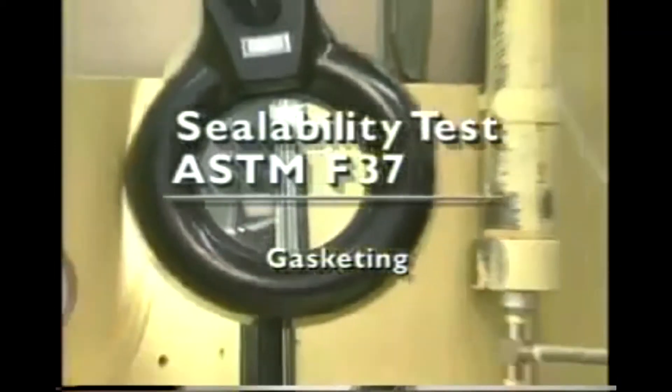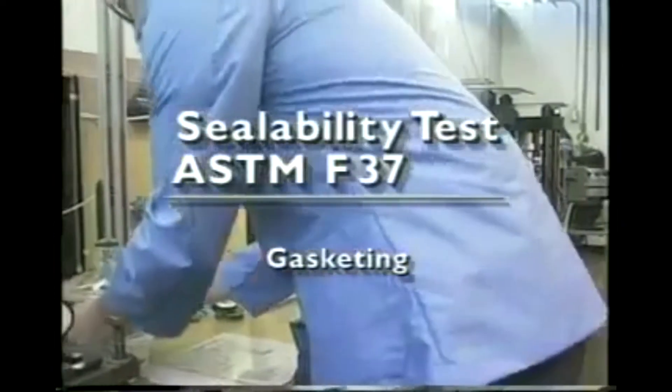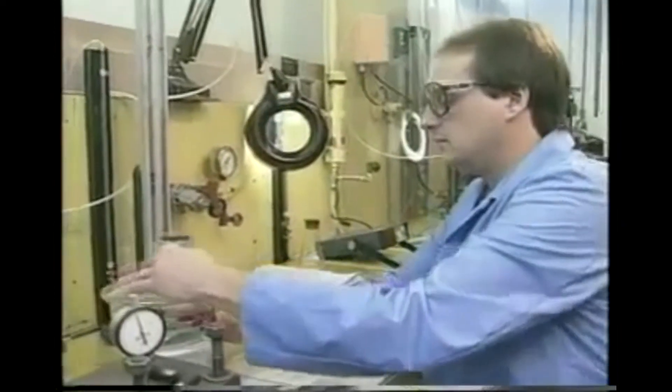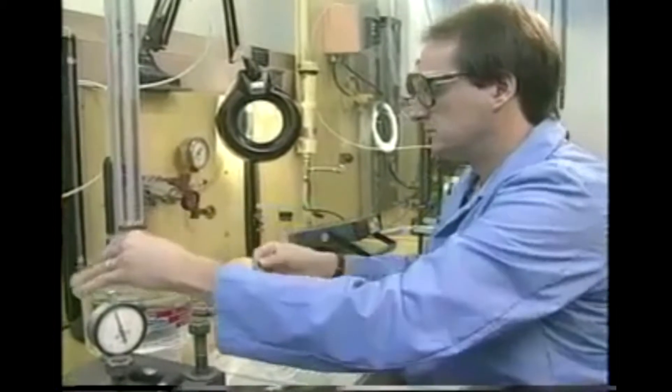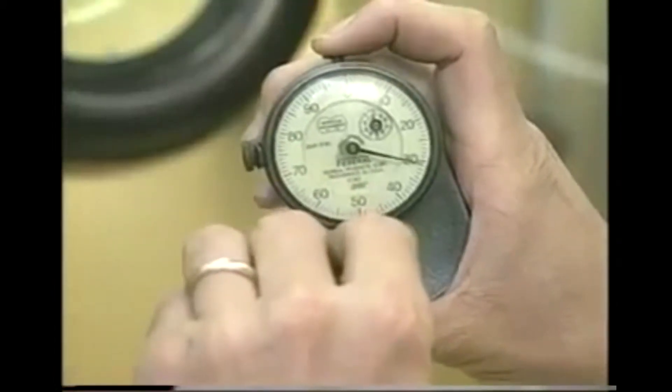The ASTM sealability test measures leakage between the flange faces and gasket, as well as leakage through the gasket itself. Two stands are used: one for liquid measurements, and one for both liquids and gases.